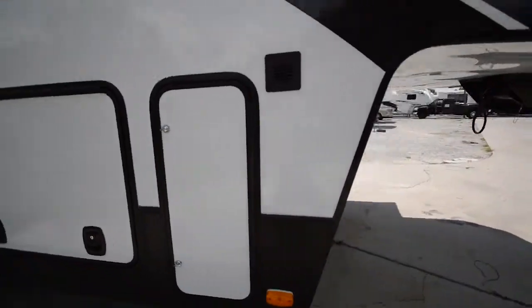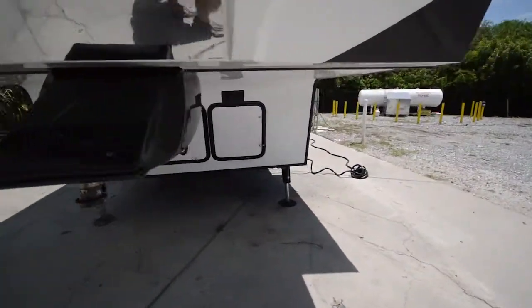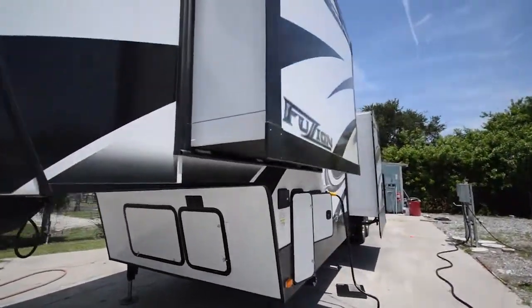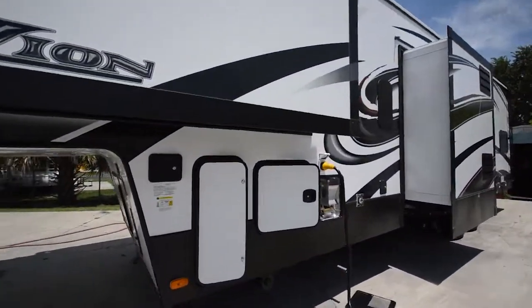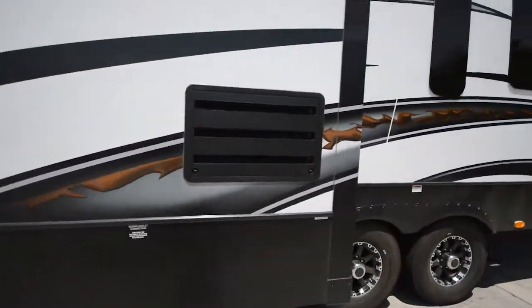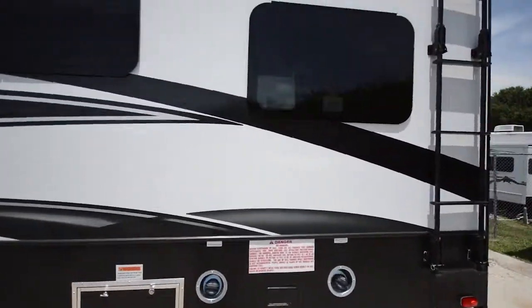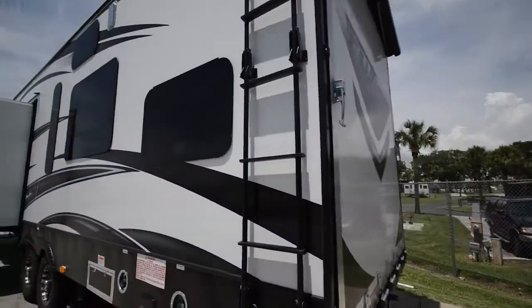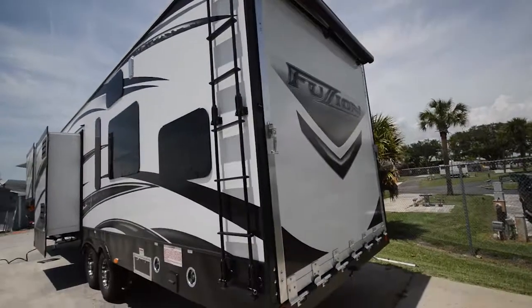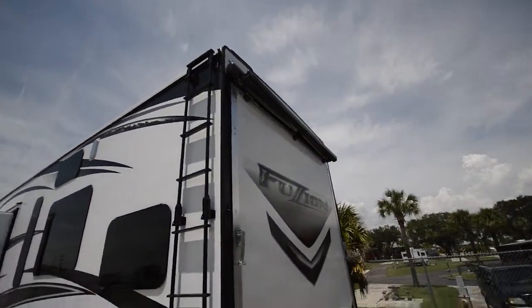That's your propane tanks on either side. Slide outs here — two of them. It looks like it's going through an inspection right now. Then your fueling station. And of course your garage area. There's even an awning that comes out over that area to make your porch very comfortable.